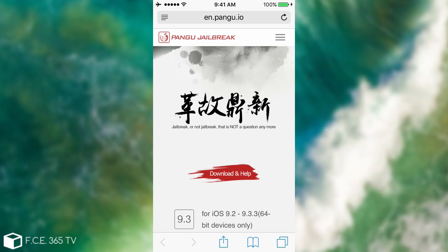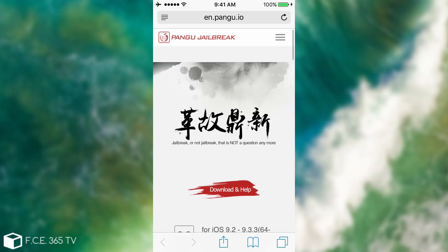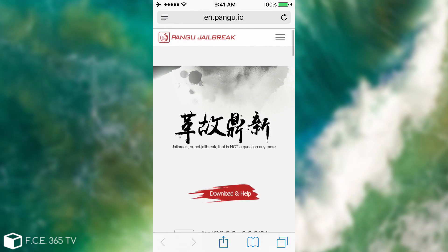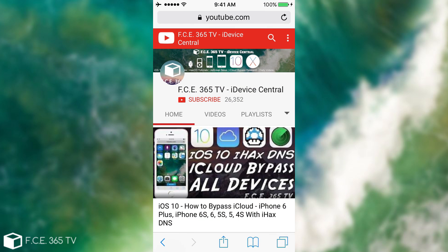Just to be safe, until you hear something from Pangu, do not update to 10.1. Now that iOS 10.1 is released, Pangu can finally focus on releasing a public jailbreak — this was the final piece of the puzzle. iOS 10.1 is no longer in beta, so changes are less likely, and they can drop their jailbreak anytime. You may remember the iOS 9.2–9.3.3 jailbreak simply appeared out of nowhere — the page just got updated with no notification until they announced it on Twitter.